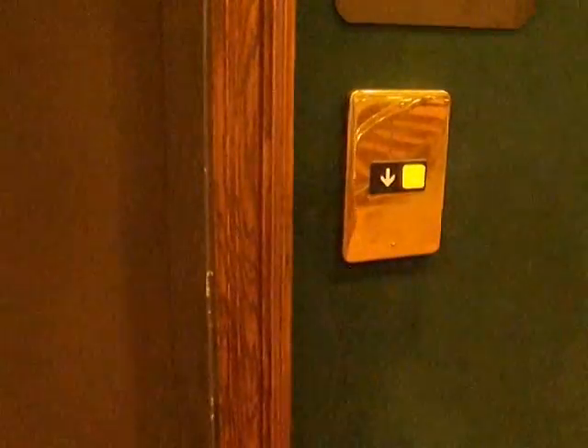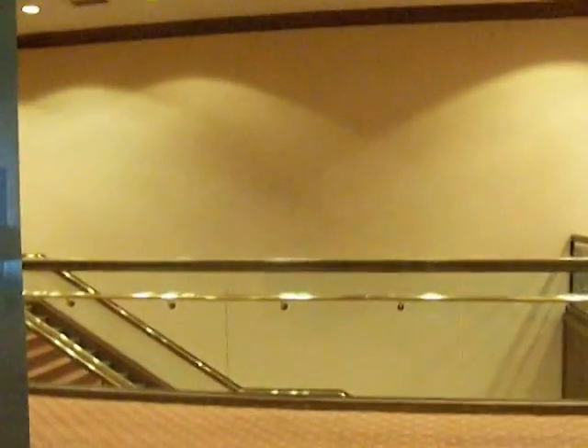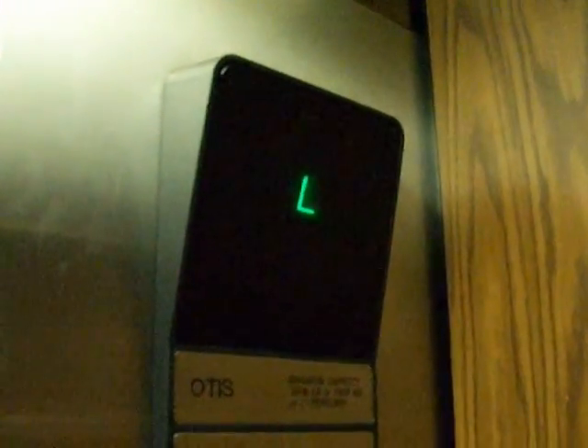This is an Otis, like the main elevators, except it looks like it's been modernized. Yeah, this one's been modernized — it's not like the others. I think the ballroom section here looks like it's been added as the newer section. That got added on.